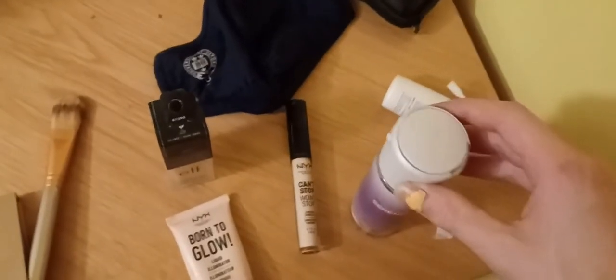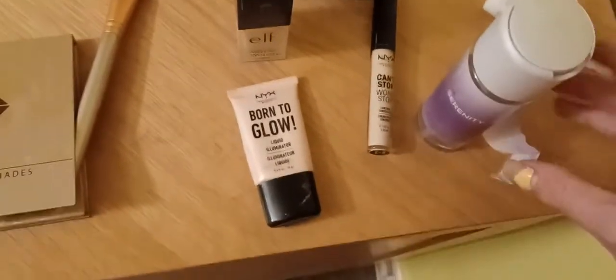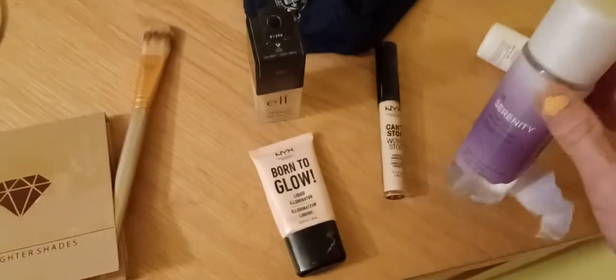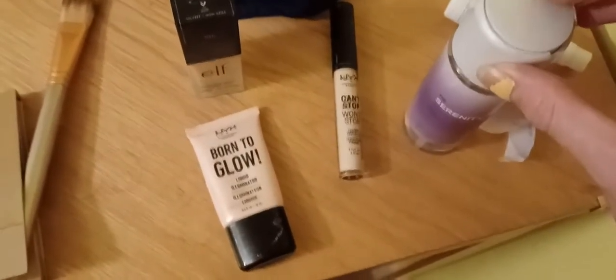The first thing that is basically essential is primer. I have some reservations about recommending this product because it's the only one I'm not 100% sure is vegan — but it probably is. I got this one from Primark. Other ones I've had are much more expensive, but this one lasts a lot longer and is a lot easier to use. So you want to put that on first.